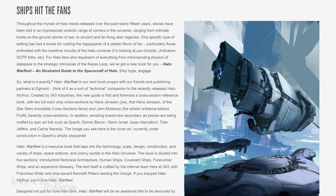The book itself will be divided into five sections: Introduction/Technical Architecture, Human Ships, Covenant Ships, Forerunner Ships, and an expansive glossary. I am excited as hell. While this book won't be out until late 2017 — meaning we can probably expect a September-October release date at the earliest — this is a project I have been waiting for for many years, and one I sincerely hope sets a trend going forward.